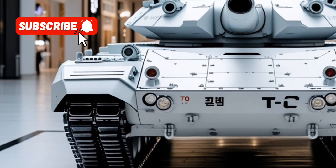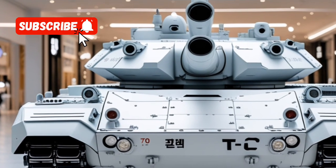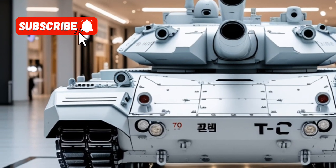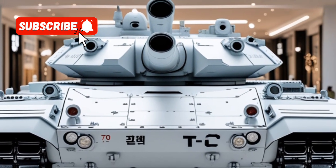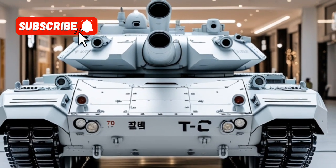The engine's ability to run on various fuels, including diesel, kerosene, and gasoline, ensures operational flexibility in diverse environments.